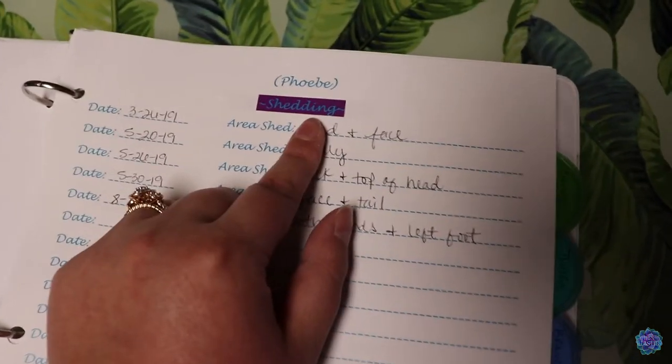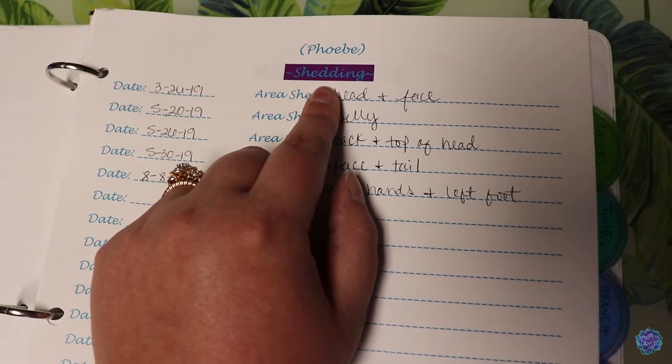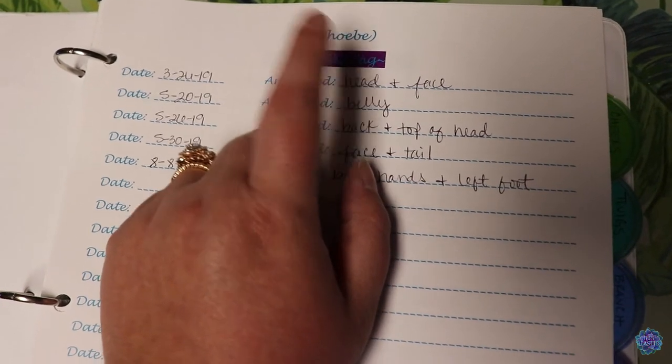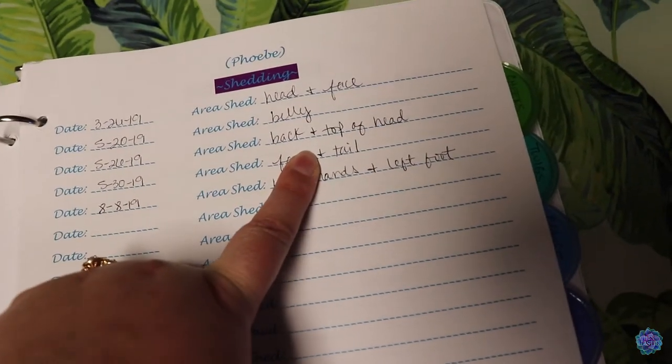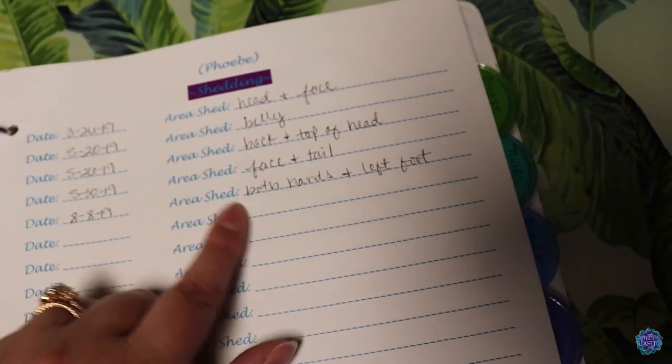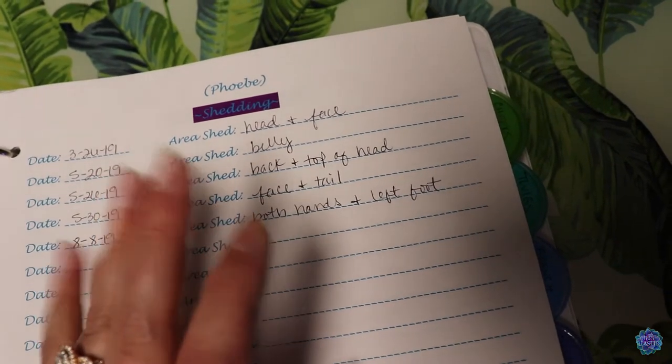Next page here are her shedding habits. Because bearded dragons don't shed in one piece like snakes and several geckos do, she sheds in pieces on varying days. So I write down whatever date it was and what exactly she shed. As you can see, things are so random — she does not have a system, it's just whatever wants to shed first.